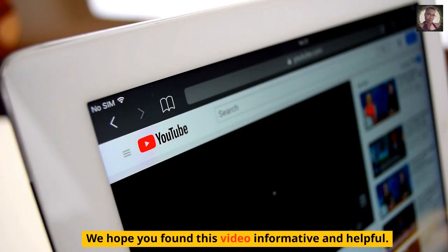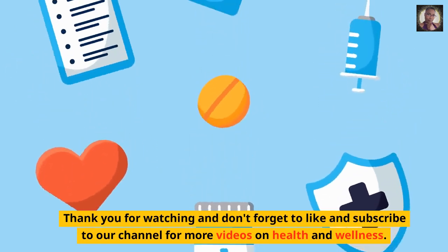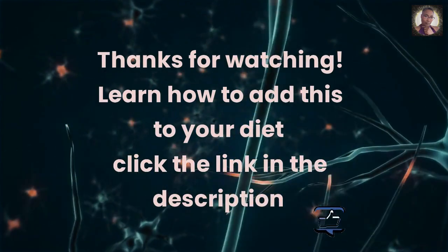We hope you found this video informative and helpful. Thank you for watching and don't forget to like and subscribe to our channel for more videos on health and wellness. Thanks for watching. Learn how to add this to your diet — click the link in the description.